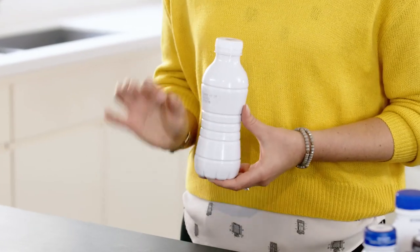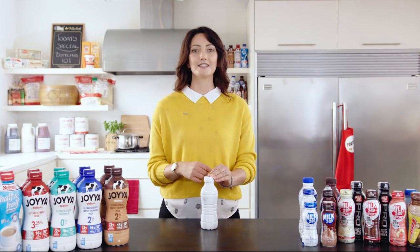Then, in a sealed environment, the milk is put into a protective aseptic bottle that shields it from light, air, and any contaminants — all resulting in milk that is simple to store and doesn't compromise on taste.